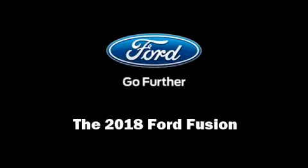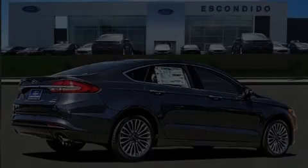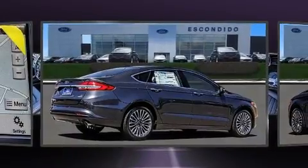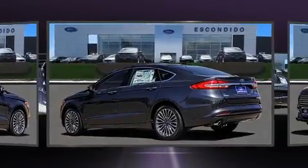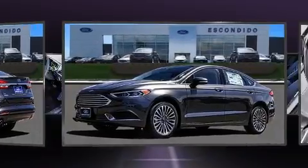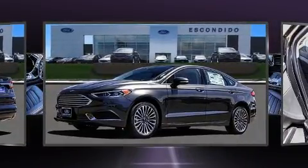Introducing the 2018 Ford Fusion. This four-door, five-passenger sedan offers the latest in technological innovation and style. It features an automatic transmission, front-wheel drive, and an efficient four-cylinder engine.